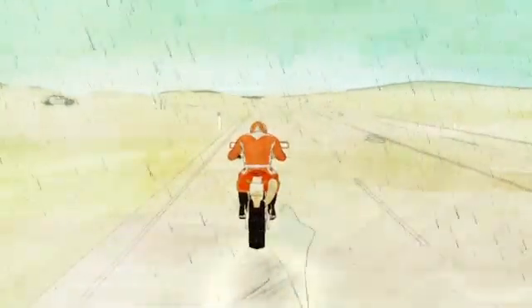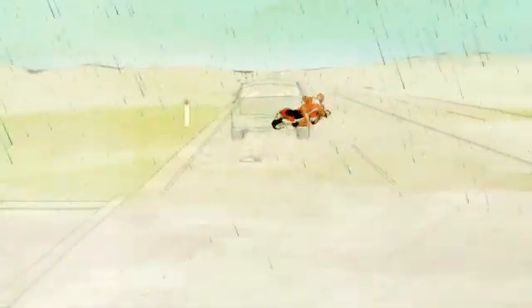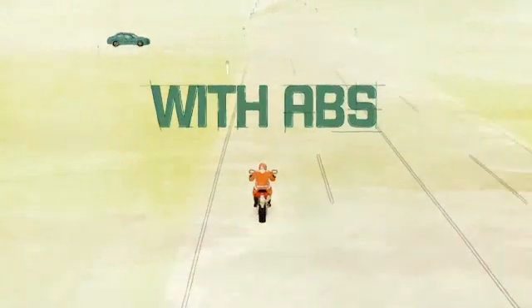In wet weather, when traction is poor, stopping safely is even more difficult. ABS can help by preventing the wheels from locking up, significantly reducing stopping distance.